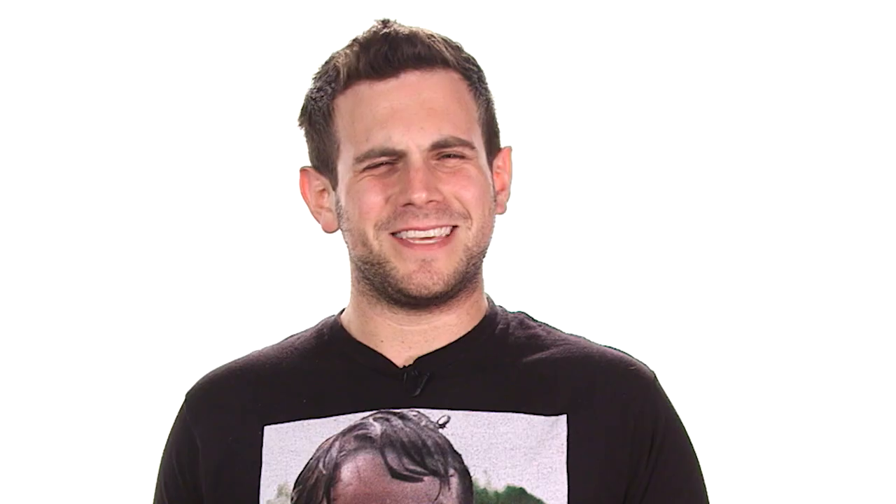Wait a minute — photo bucket. Photo bucket. Did they steal this from Photobucket? The old photo website that we used to use before Facebook was a thing?